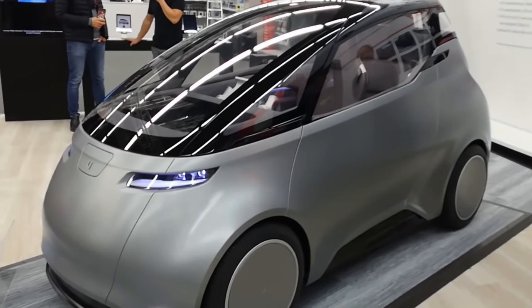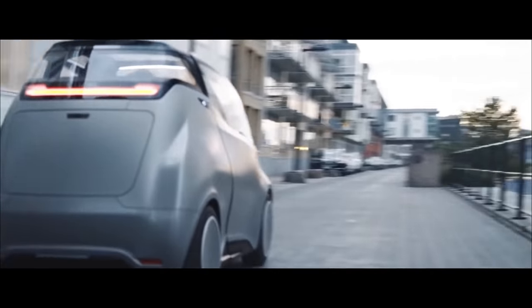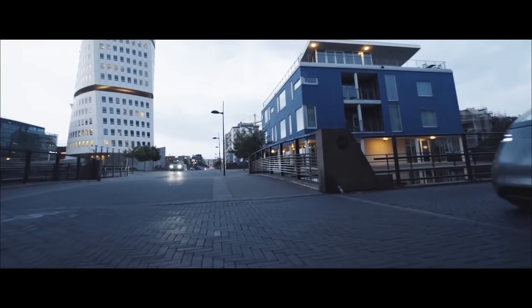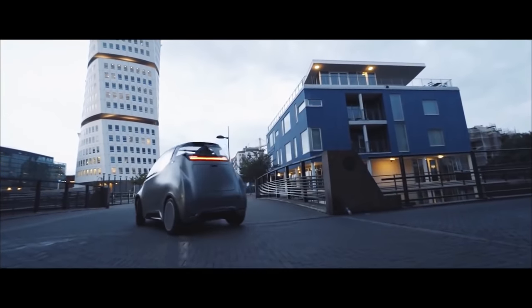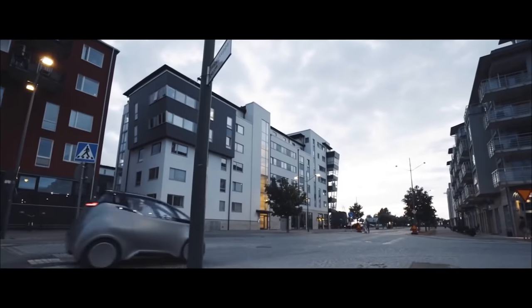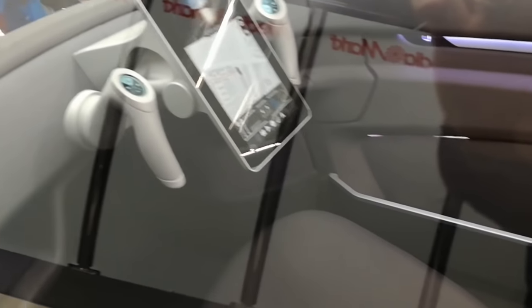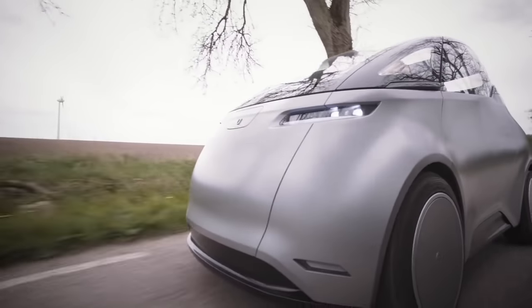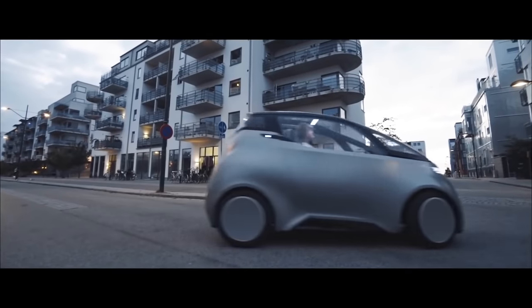The rear seat can be folded flat, providing the driver with 760 liters of usable cargo space. The panoramic electrochromic roof changes color and brightness depending on available light, darkening when parked to prevent overheating, and acting as a sun visor during drives by tinting the windshield. Controls use Android OS with three fully configurable touchscreens around the driver providing access to heating, ventilation, and lighting, all controllable via touch or hands-free voice activation.